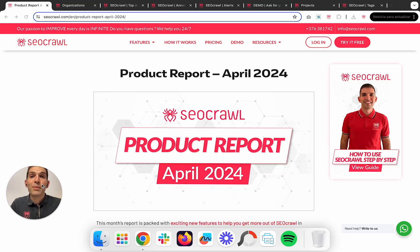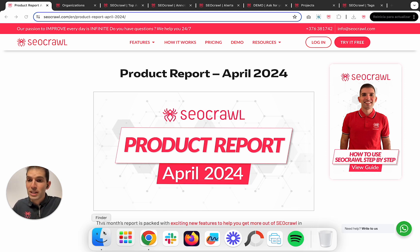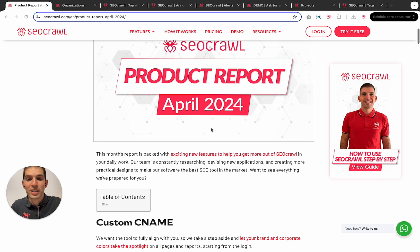Week after week, month after month, we keep working super hard to create and deliver one of the most powerful SEO suites on the planet. And that's what we are doing. We are so excited to present you now the April 2024 product report and all the updates we have worked hard this week.